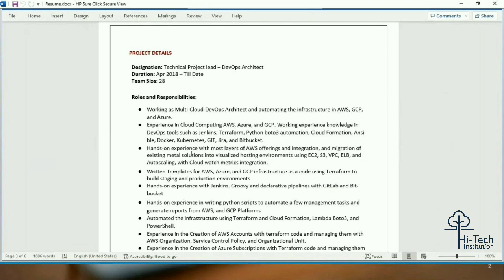On page three I'm going to talk about project details — briefly explaining what I've done in my project, my current designation, the duration I worked on the project, team size, and my day-to-day roles, responsibilities, and activities. When you are presenting your project information, you are not supposed to start from your first company, then second, then third in that order.